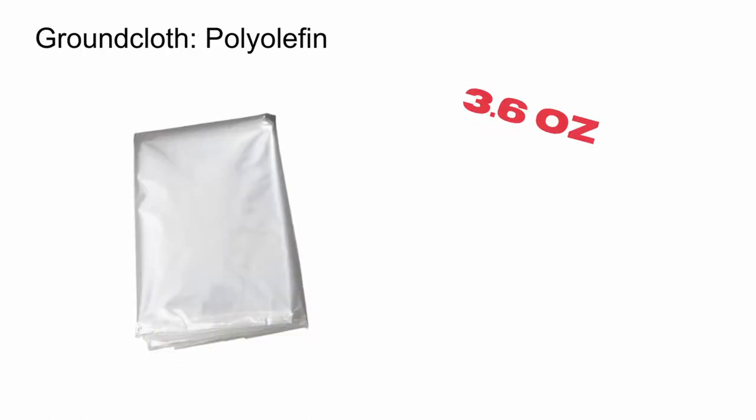Underneath my tarp, I use a polyolefin ground sheet. This is variously called polycro or polycryo in backpacking circles, but no matter what you call it, polyolefin is a thin, insulating film used to cover windows. It's very lightweight, it packs down ultra-small, but it must be used with care, as it is a bit flimsy. I use a ground cloth to keep dirt off of me and my gear, but more importantly, to keep myself away from any dew or ground moisture. I've switched to the polyolefin this year after using Tyvek for the last few years, mostly due to the weight savings, and I'm anxious to see if there's much difference between the two.